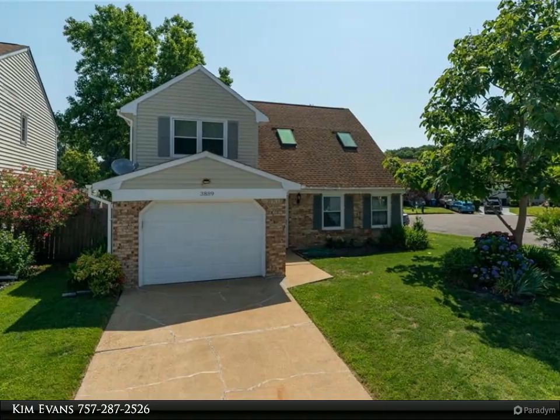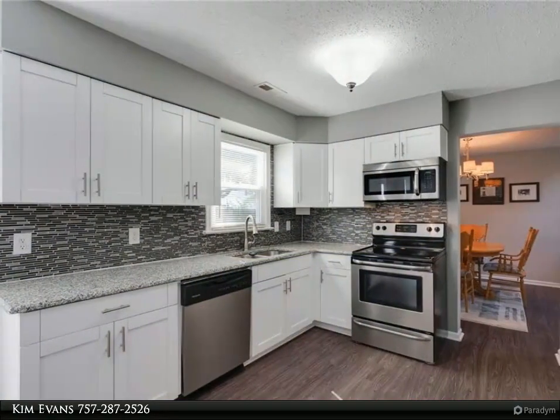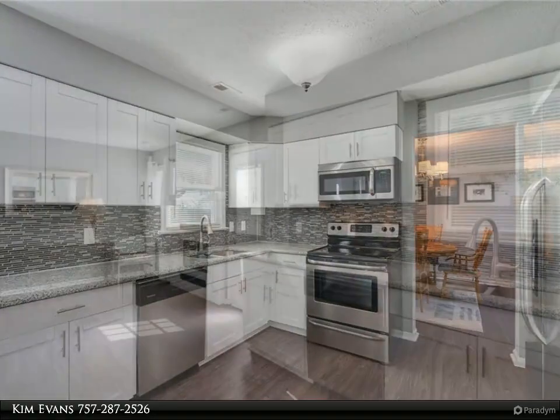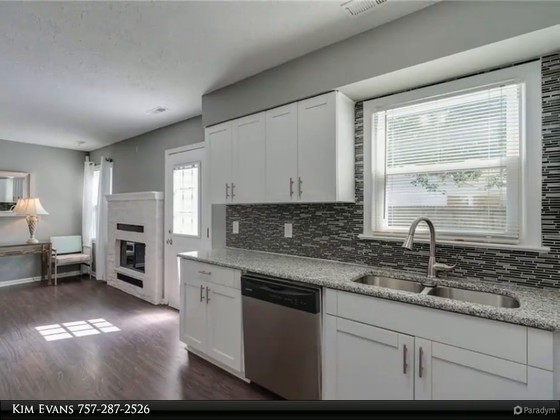Lovely three-bedroom, 2.5 bath on a corner lot in the sought-after community of Salem Lakes. Renovations made in 2015 include roof, windows, eat-in kitchen updated with granite countertops and stainless steel appliances, electric fireplace, and bathroom vanities.